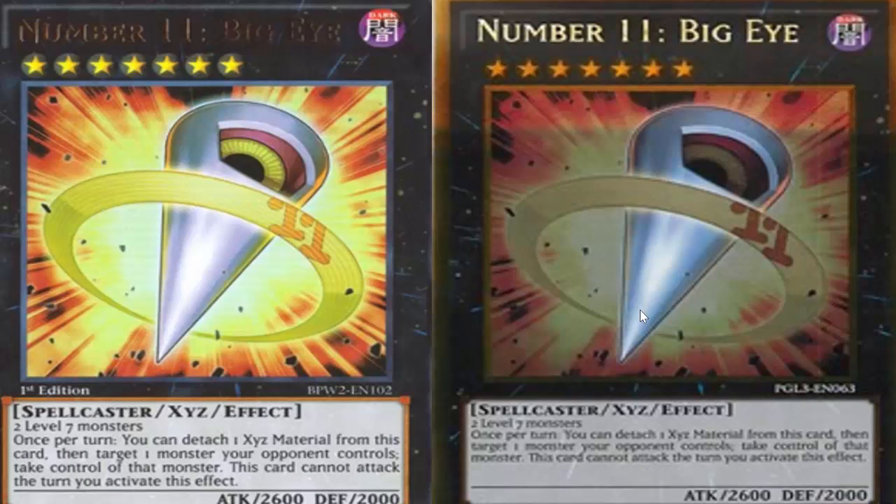Going on to Number 11: Big Eye — a 90 to 100 dollar Secret Rare out of Galactic Overlord. It finally got a reprint in Battle Pack 2 as an Ultra Rare, and it was still like 25 to 30 plus dollars for Big Eye, so still a very expensive reprinted card. It didn't really go down a whole lot until it got printed in Premium Gold as a Gold Rare, and now it's pretty dirt cheap. But for the longest time, Big Eye was either 100 or 30 dollars — and 30 dollars is still not cheap for most budget players.